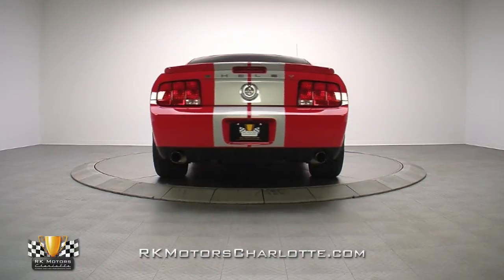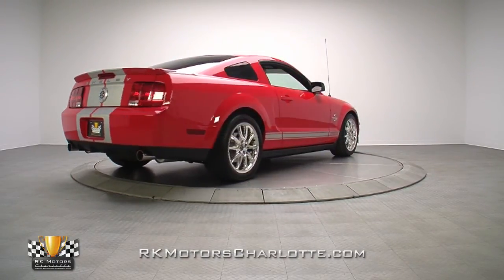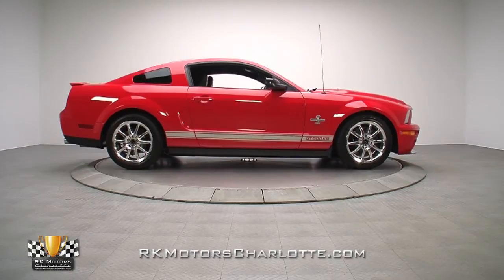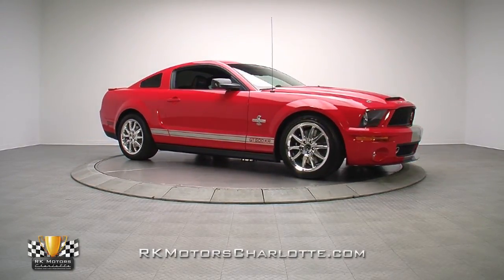With plenty of power across the board and nearly universal appeal, it's hard to think of a more desirable American car in this price range. Add in the Shelby name, limited production, and staggering low 480 original miles, and this thoroughbred starts looking like a great investment.